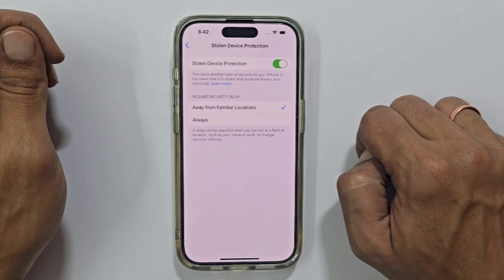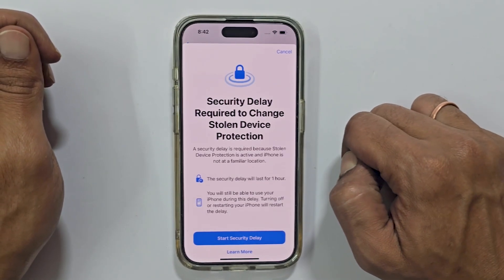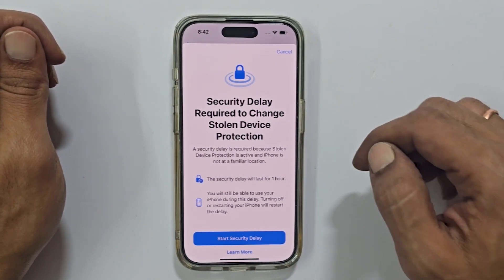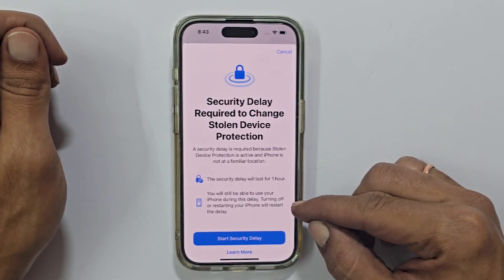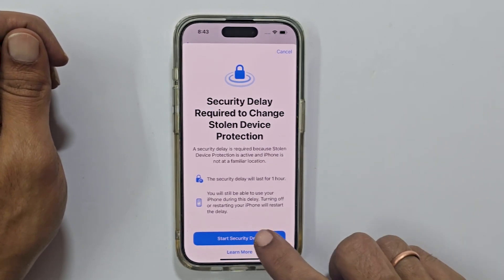Tap on it to try and disable it. You will be prompted to authenticate with Face ID. You might get a notification about your security delay if you are away from your usual location. This usually lasts for 1 hour. Remember, turning off or restarting your iPhone will restart the delay. If you get the delay, tap on Start Security Delay.